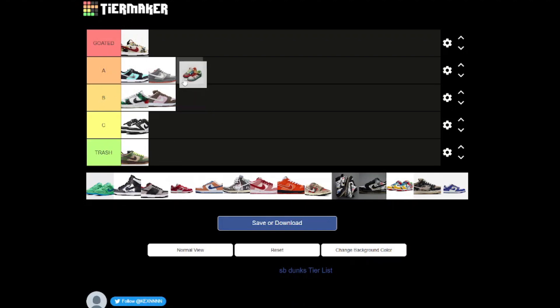Now we have — I believe these are called the What the Dunks. Just a quick backlog on why these shoes are actually called that: basically, they took little bits from other SB Dunks and combined them all together to make these SB Dunks. They're not really that aesthetically pleasing and they are a bit wacky, but just for the simple fact that they're basically like 100 SB Dunks put into one shoe, I do rate them.